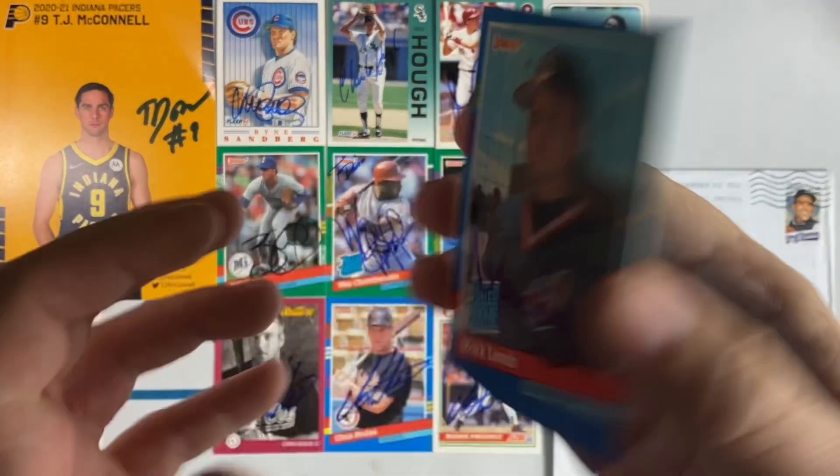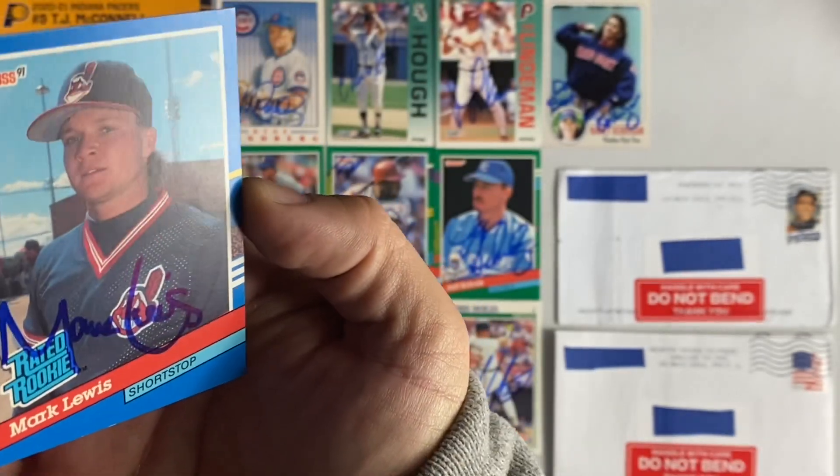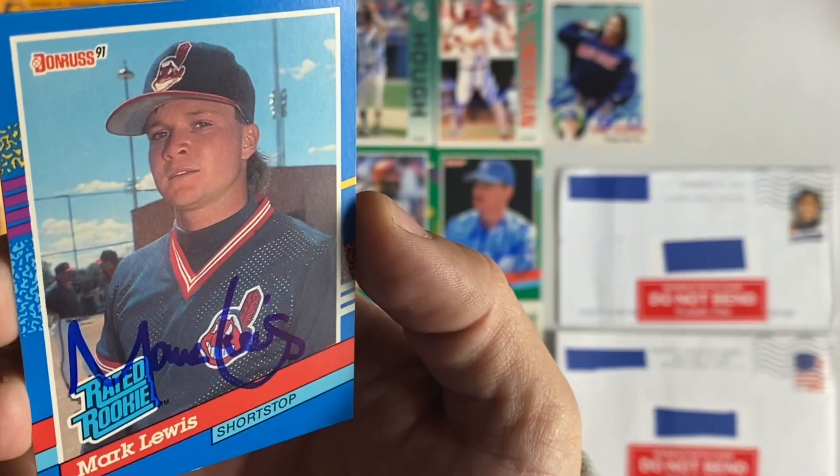Next up coming out of Cincinnati, Ohio — we have Mark Lewis, his rated rookie signed from 91 Donruss. Another point for the free-for-all contest. Love it, thanks Mark.